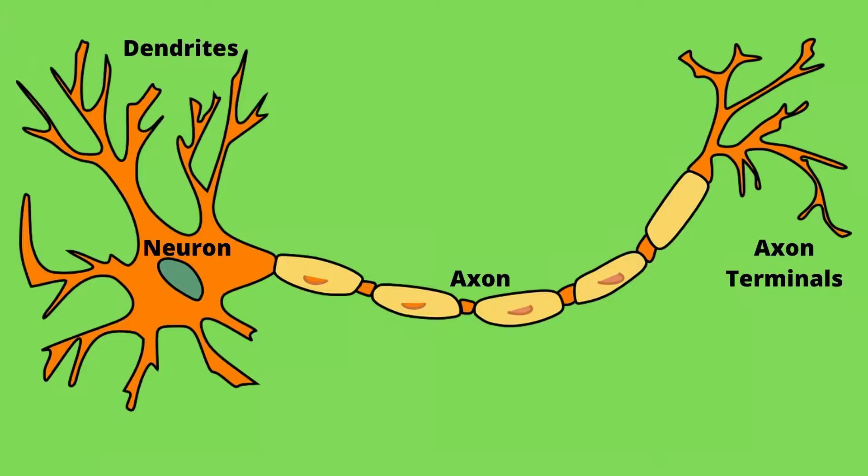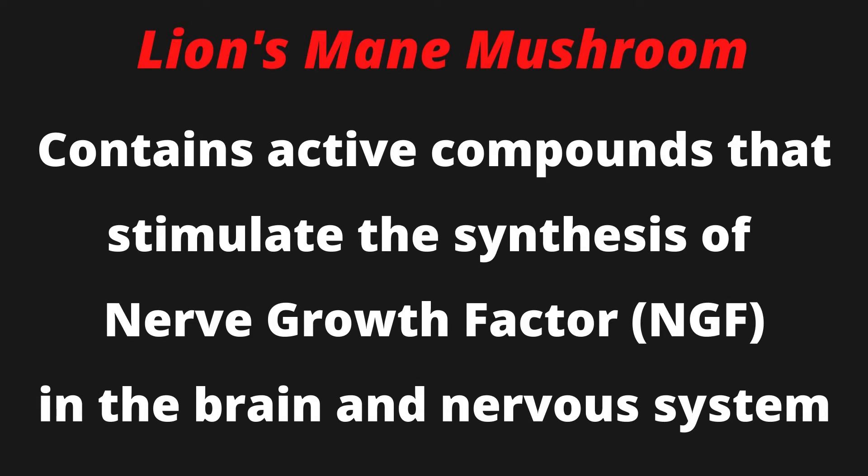This mushroom is the number one supplement for inducing the production of NGF in neurons, as studies have repeatedly shown that the mushroom contains active compounds that stimulate NGF synthesis in the brain and nervous system, which is rare.